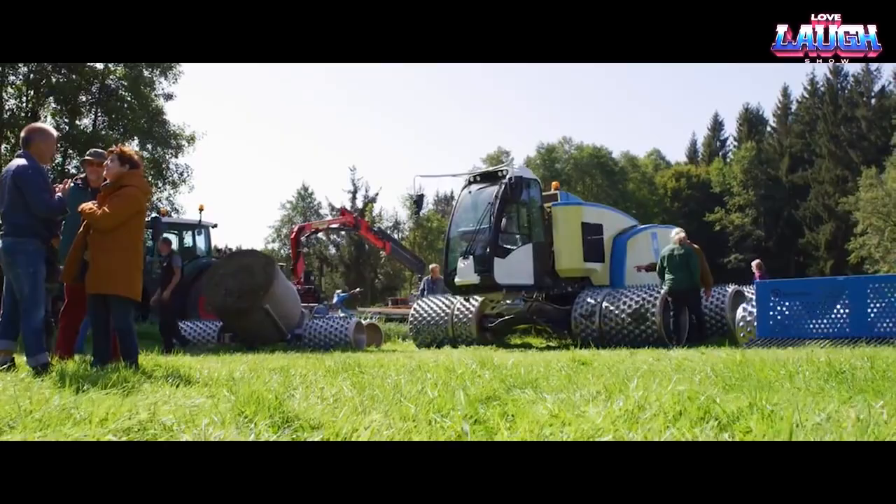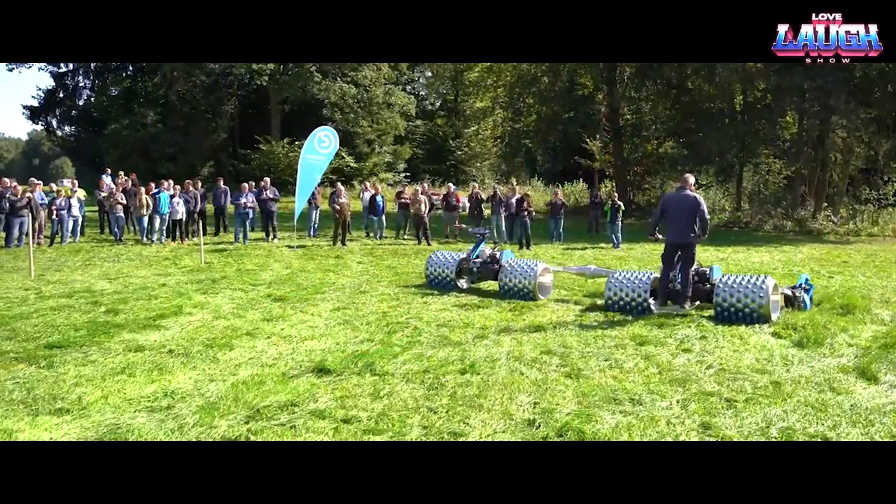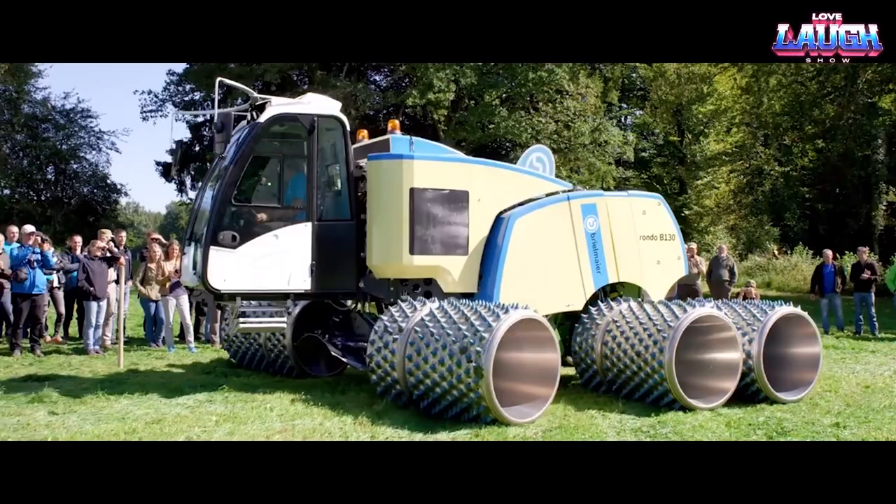Brielmeier. Aiding the essential upkeep of wetlands, Brielmeier's tools come in handy where typical mowers fail. Originating from Germany, Brielmeier offers an array of machinery developed specifically for tackling grass on challenging and sloped terrains.